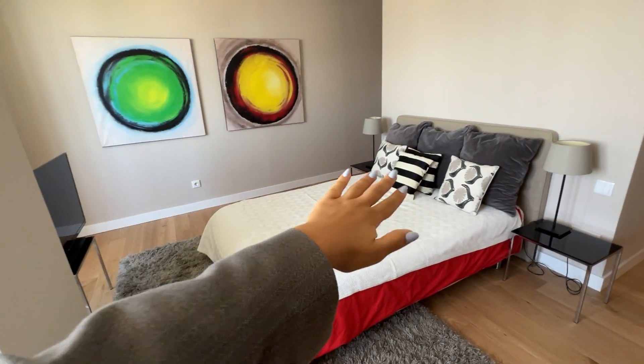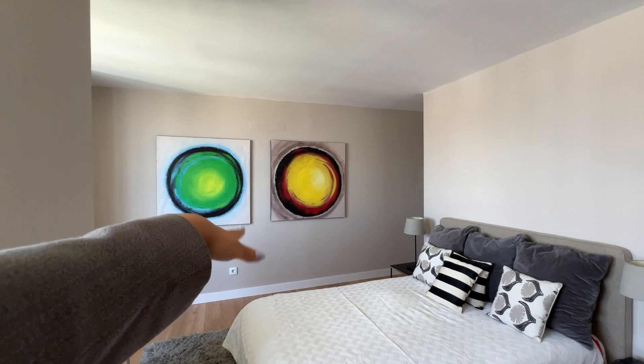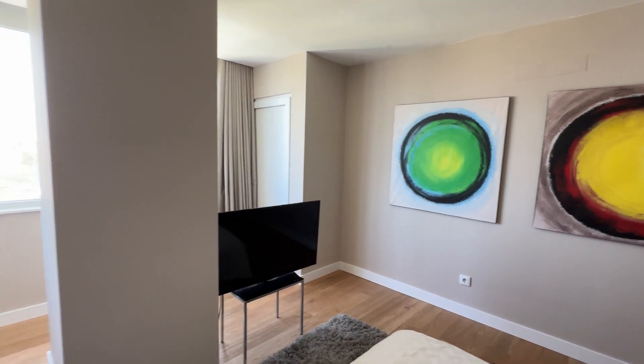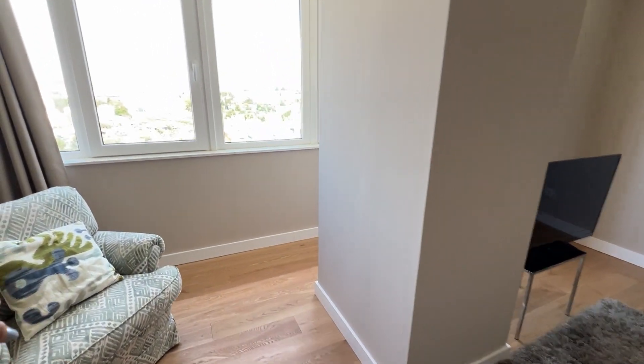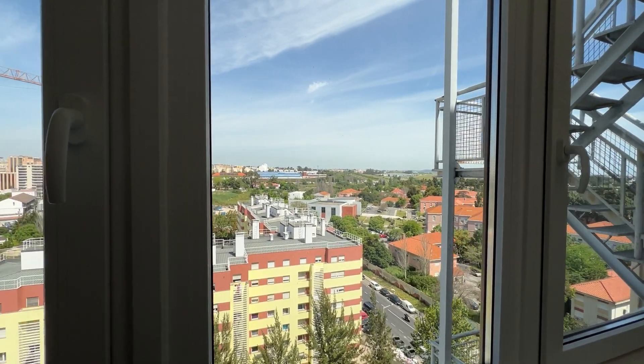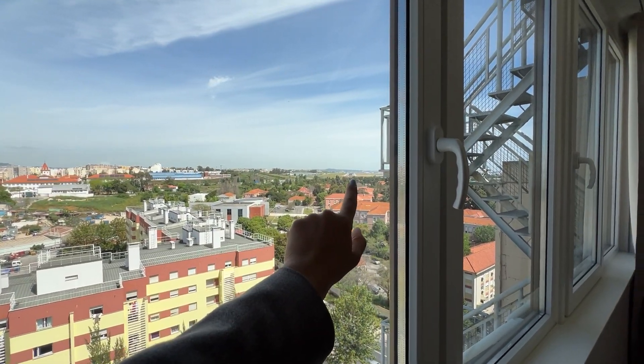So to start, here we have this beautiful double bed with some paintings on the wall. We also have a TV here, and here we have a chair. We also have a beautiful view of the city, and we can also see the airport from here.